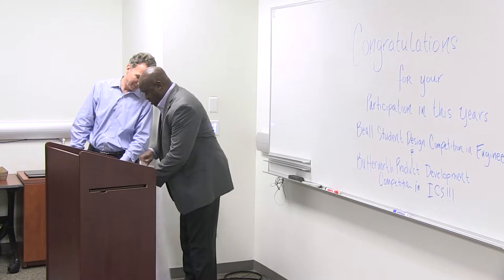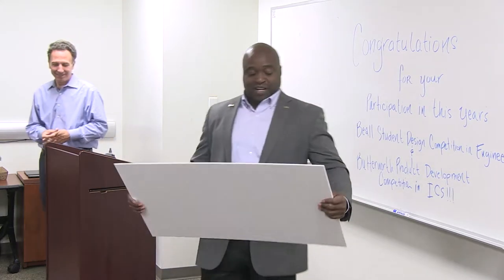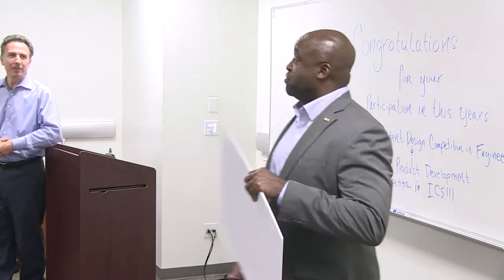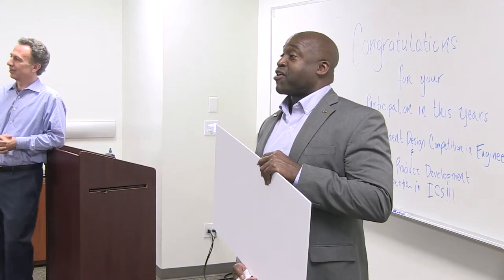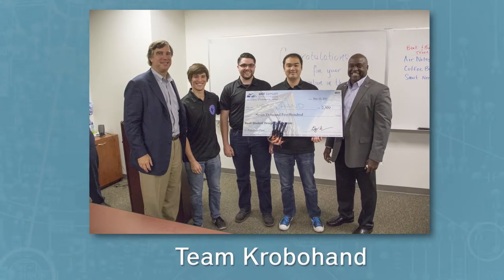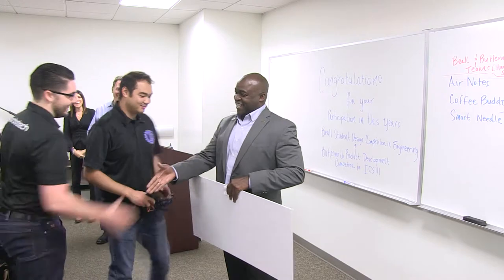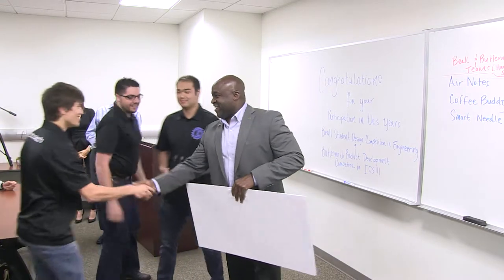The winners of the DEAL competition — first place winner, to the tune of $7,500 — goes to Crovohand. Congratulations!